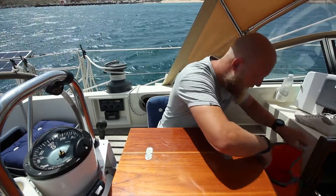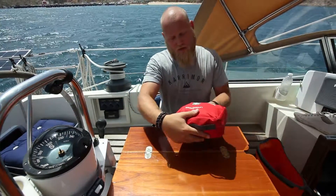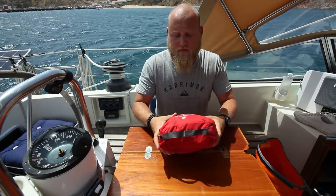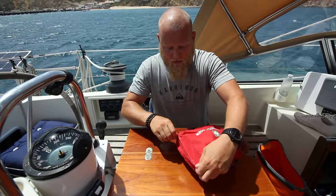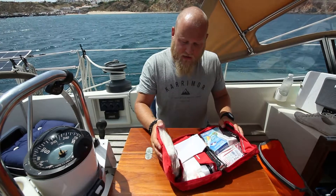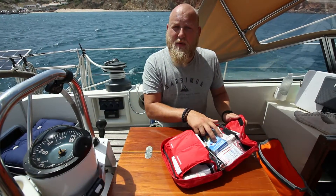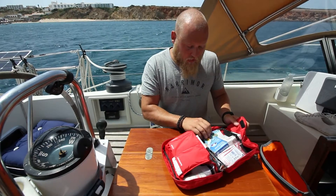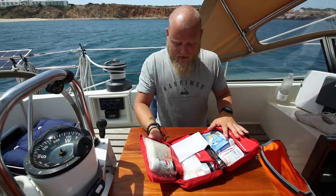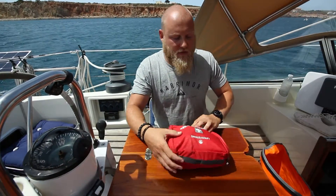First thing we pull out is my mountain leader first aid kit. It doesn't need to be a mountain leader's first aid kit, but this is what I've got left from when we were hiking. Inside I've got scissors, bandages, plasters — the kind of stuff you'd expect. I've also added paracetamol, ibuprofen, and of course seasickness tablets, because it can get bumpy on those life rafts. Other than that it's pretty standard, and that lives inside there.